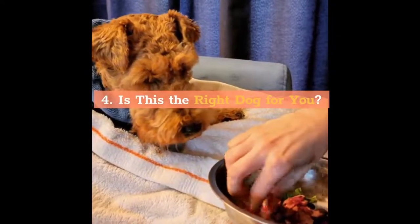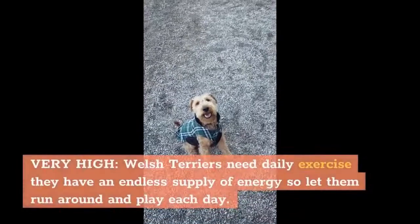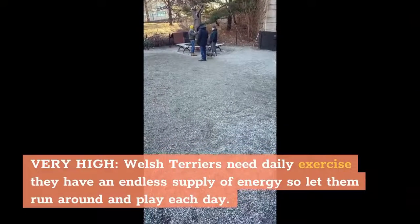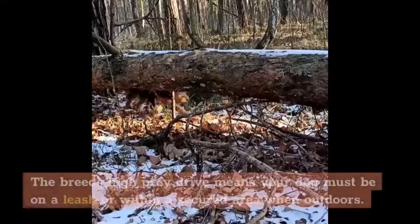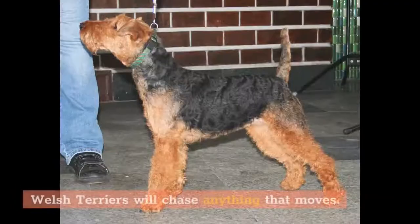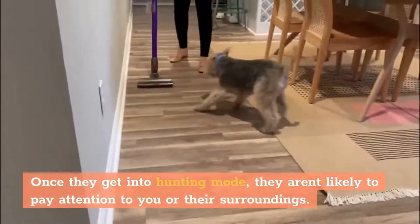Is This The Right Dog For You? Exercise Needs: Very High. Welsh Terriers need daily exercise — they have an endless supply of energy, so let them run around and play each day. They can adapt to apartment living but would do best with a large yard. The breed's high prey drive means your dog must be on a leash or within a secured area when outdoors. Welsh Terriers will chase anything that moves. Once they get into hunting mode, they aren't likely to pay attention to you or their surroundings.